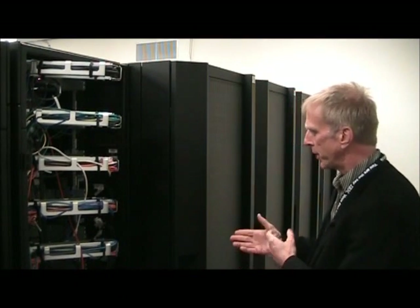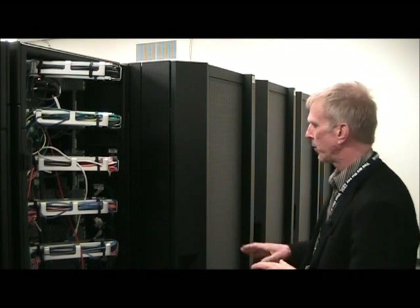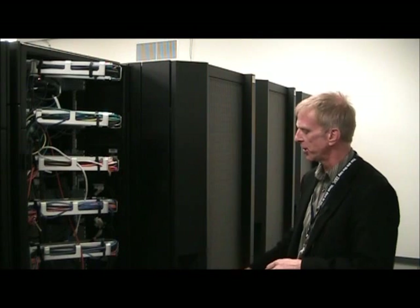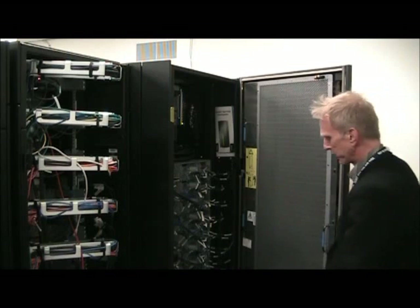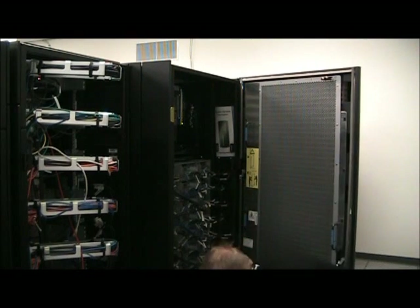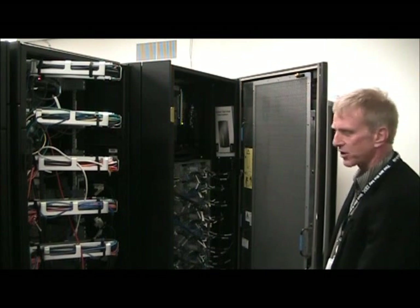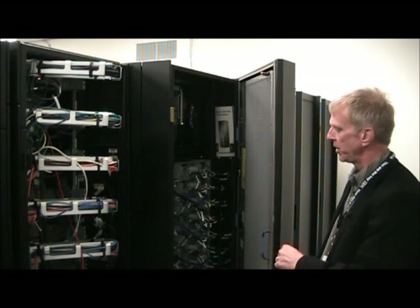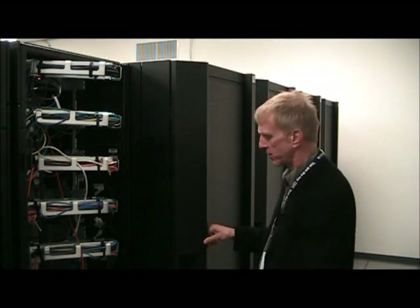In this area we're in the rear of the Unix part of the cluster, which does most of the climate modeling. We're also using a rear door heat exchanger with this technology and direct liquid cooling of the chips through a modular water unit, which is located at the bottom of the P6 rack, providing liquid cooling right to the chip level. This type of rack can have up to 100 kilowatts per cabinet.